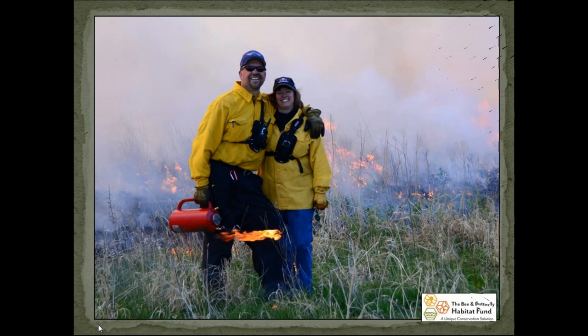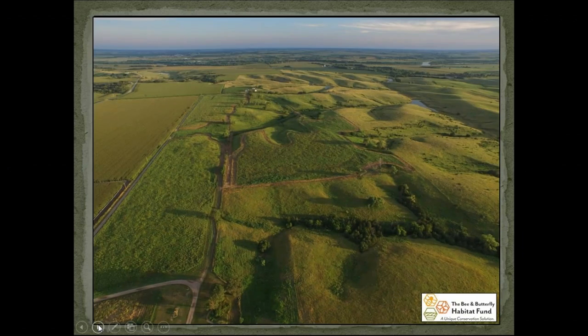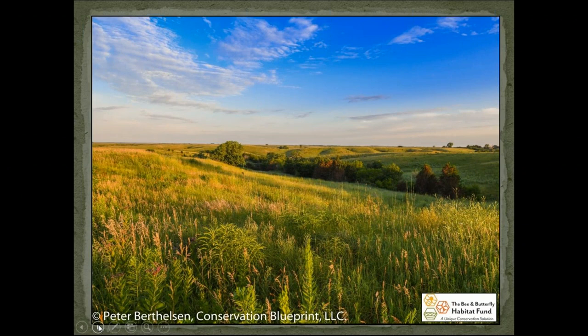Welcome everybody, here we go. I want to give just a quick introduction to who I am, since most of you probably aren't familiar with me. This is a photo of my lovely wife and I as we're conducting a prescribed burn on our native prairie. We reside in the central Loess Hills of Nebraska — a rolling topography broken almost evenly between row crop production and pasture ground.